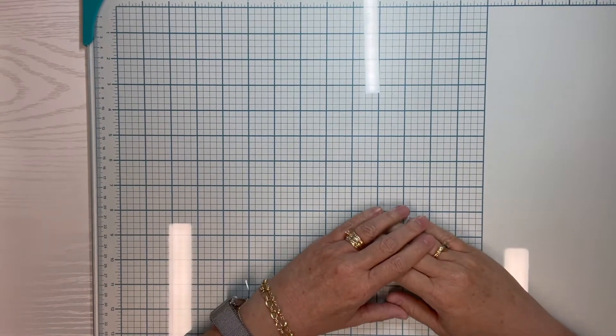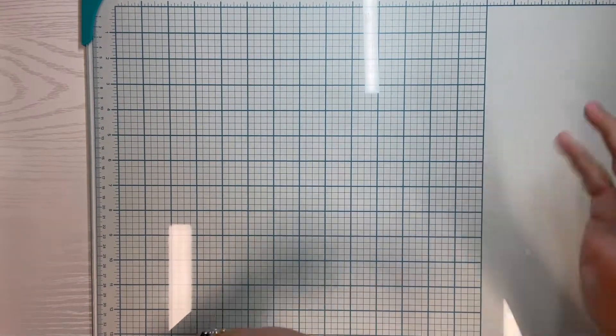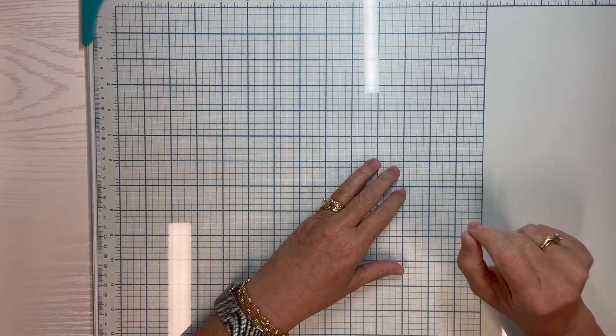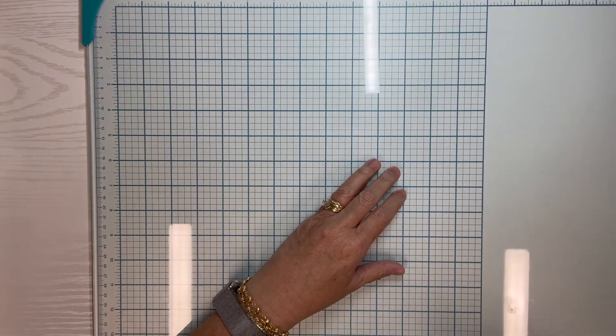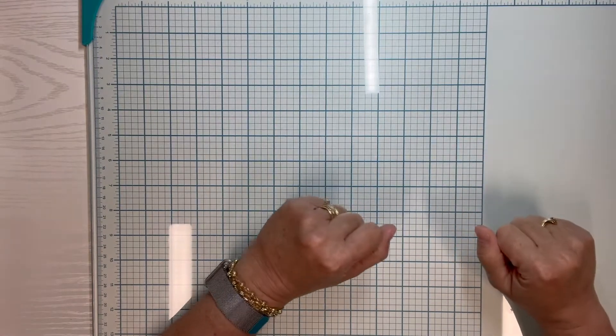Hi, welcome to Paper Crafting with Rebecca. I'm Rebecca. Today I thought I would just share some information, a little mini haul, and then answer some questions that I've received to try to help out. First, let's talk about my haul.